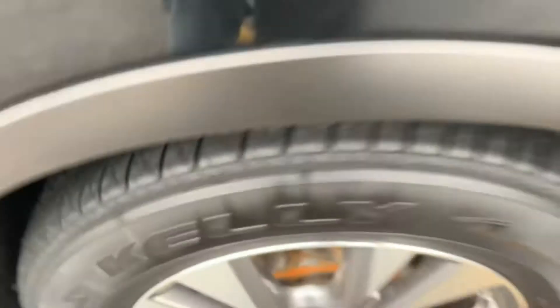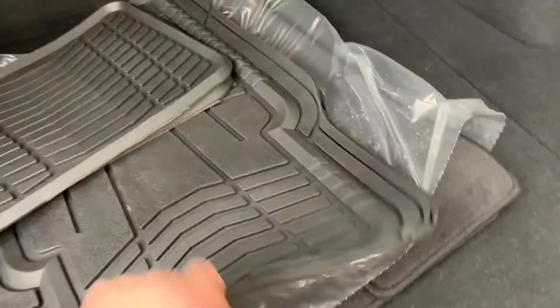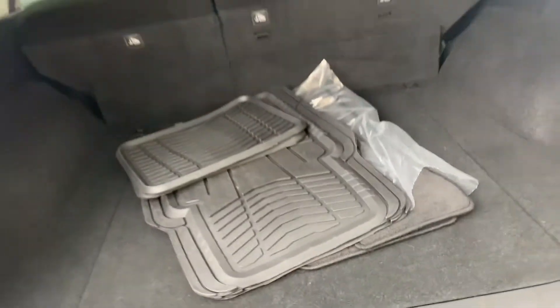They upgraded to a bigger Ram pickup truck. New brakes all the way around. There's your rubber — knee-deep Kelly all-season. 60-40 split folding in the back. All-season, all-weathers.